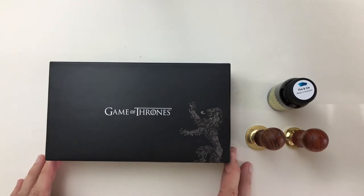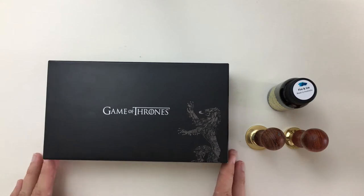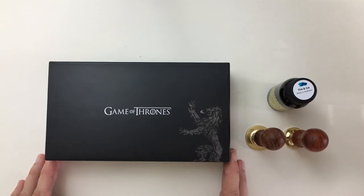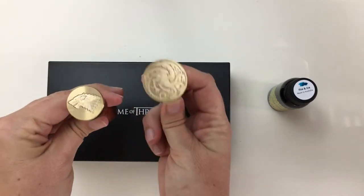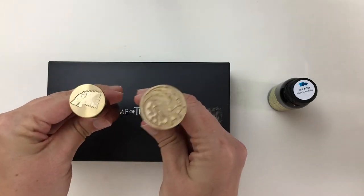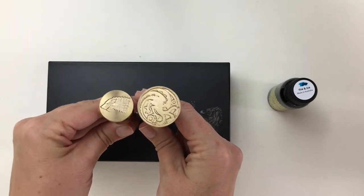Without giving too much away for those of you that haven't watched Game of Thrones — although if you haven't, you've really been missing out — those that are very loyal watchers like me, I will tell you my favorite character is Jon Snow, Ghost the Direwolf, and the dragons. My favorite houses are House Stark and House Targaryen. And if Jon Snow doesn't ride a dragon this July when the new episodes come out, I may be very upset.